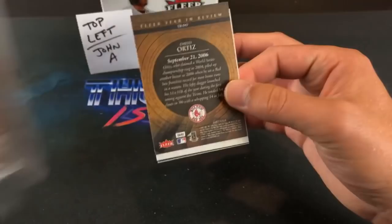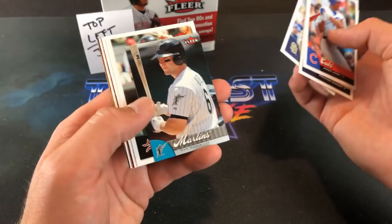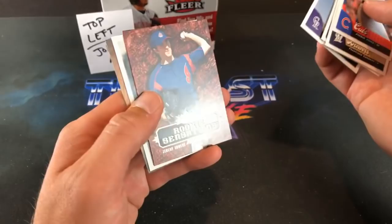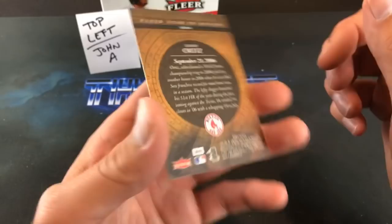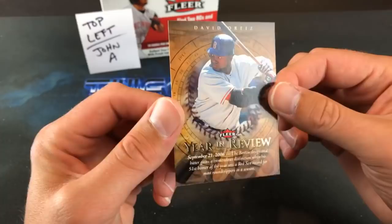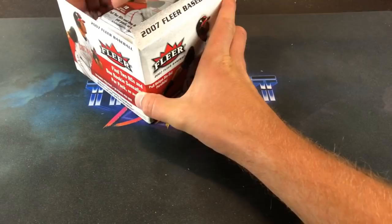Last pack — another Big Pappy year in review, that's pretty awesome. Jacques Jones, Francisco Cordero, Mike Cameron, Dan Uggla, and another Big Pappy year in review. These are cool cards — they definitely have that recycled card stock feel, like 96 and 97 Fleer had. Like I said, the final year for Fleer. John A — I'd say you did pretty well with that stack.